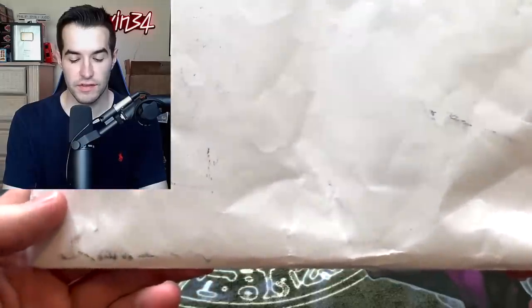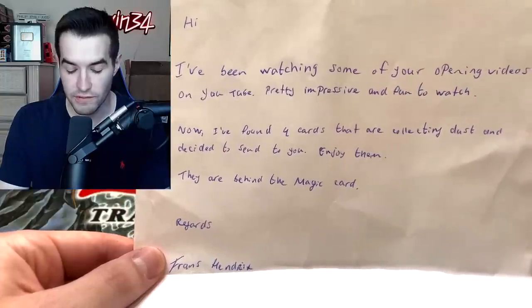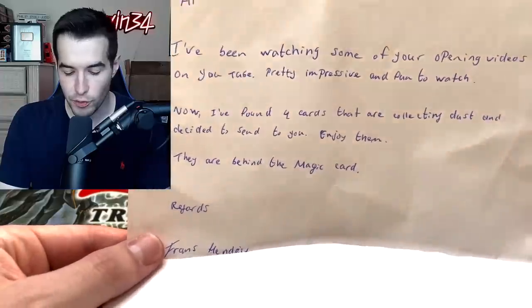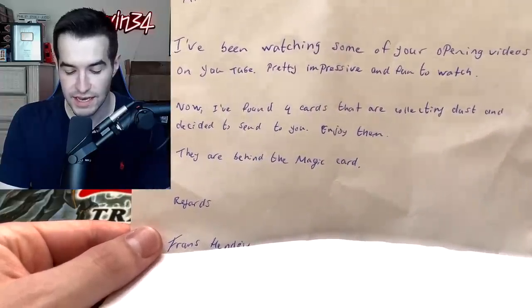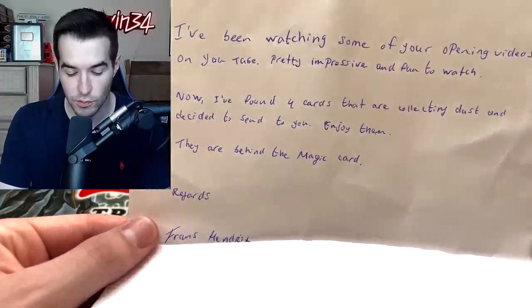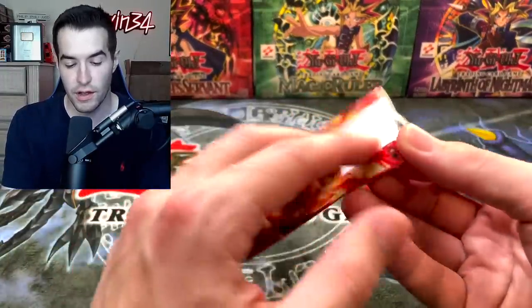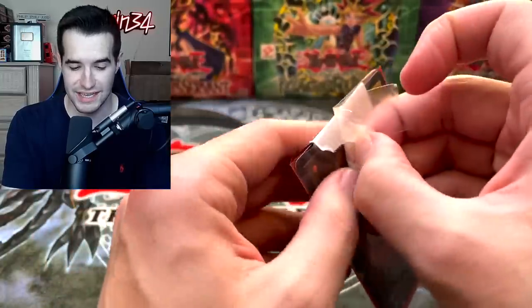Next we have an envelope — there's an address on top so I won't show that. The note reads: 'Hi, I've been watching some of your opening videos on YouTube, pretty impressive and fun to watch. I found four Yu-Gi-Oh cards collecting dust and decided to send them to you. Enjoy them, they're behind the magic card. Regards, Franz Hendricks.' Let's see what he sent us — four cards, interestingly packaged.